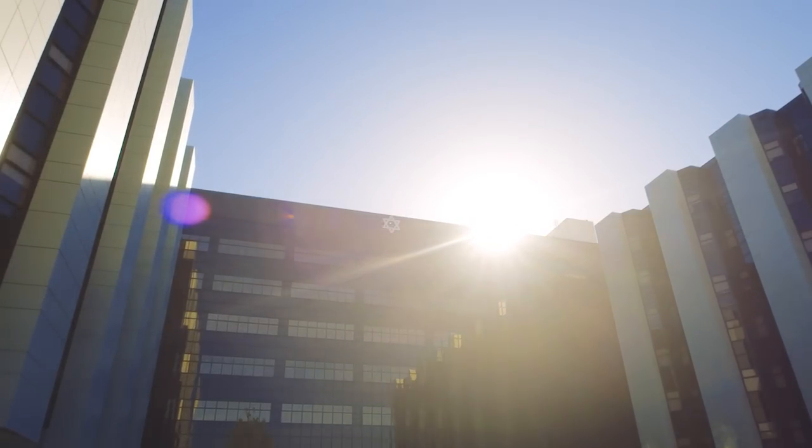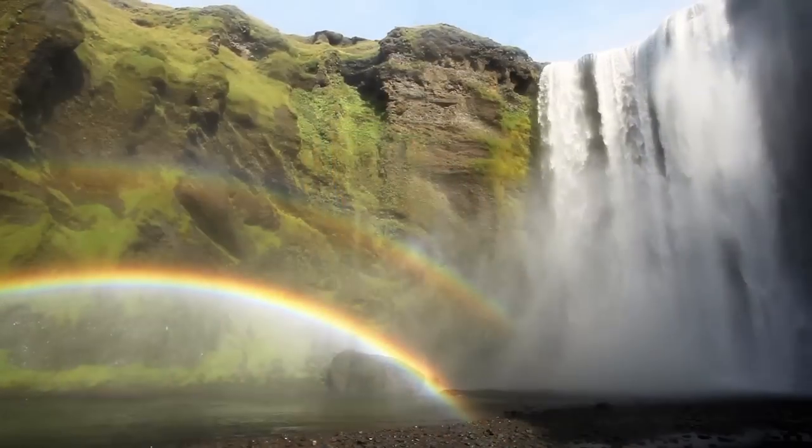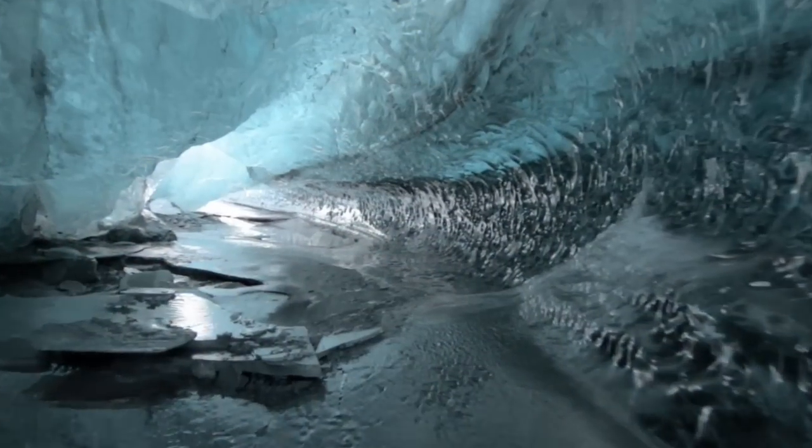Virtual reality is a way to immerse people in alternative worlds. We use goggles that transport people to an entirely different universe, a different planet, a different environment — places that we've never seen or been before, maybe even never imagined before.